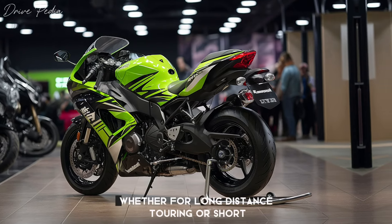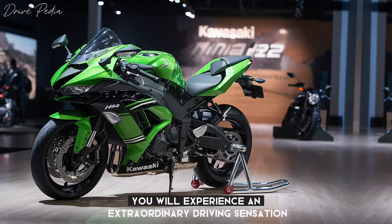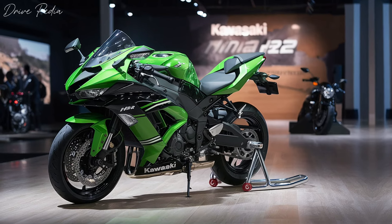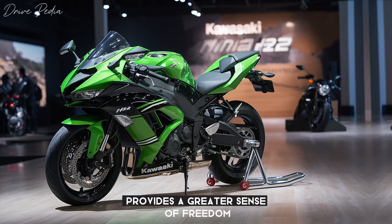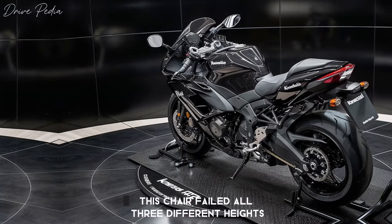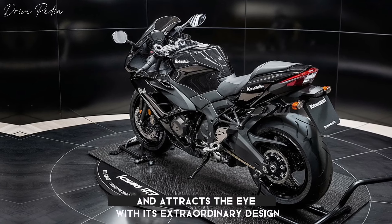Whether for long-distance touring or short adventures with the S1000XR, you will experience an extraordinary driving sensation and an unforgettable sporty impression. The optimized seat geometry provides a greater sense of freedom during travel thanks to expanded dimensions in both length and width. This seat, available in three different heights, provides functionality and attracts the eye with its extraordinary design.